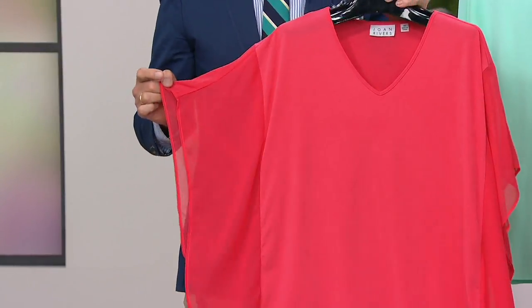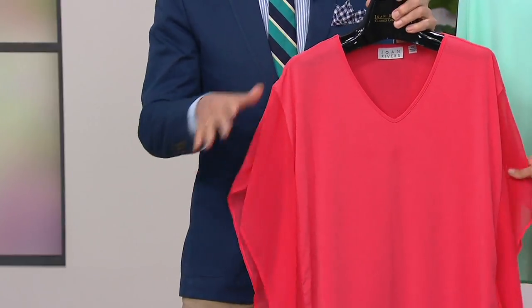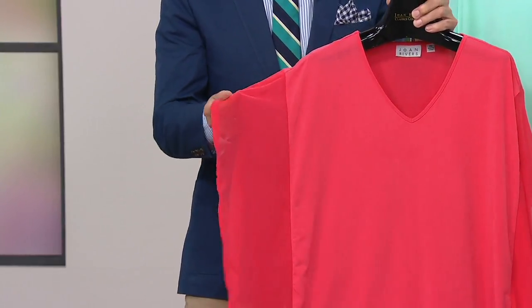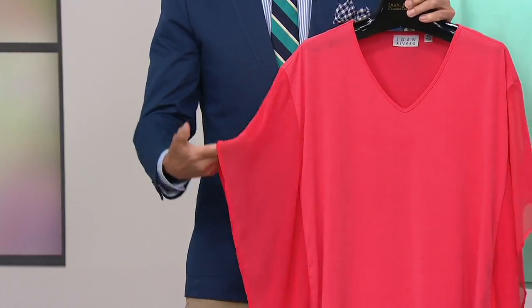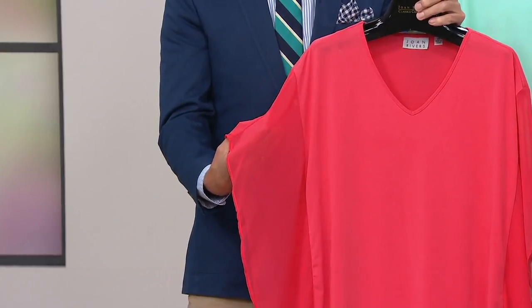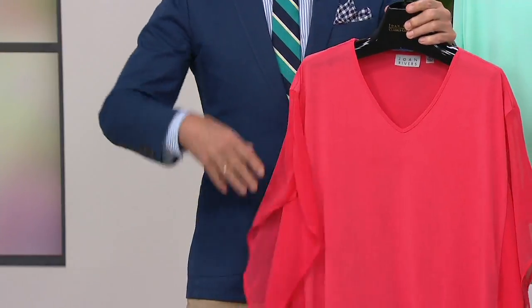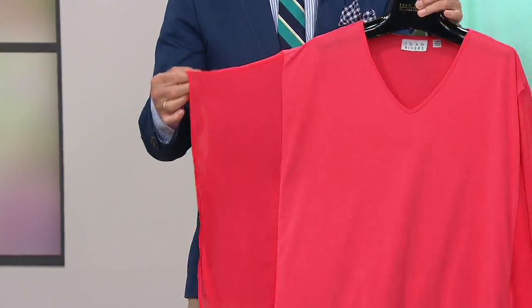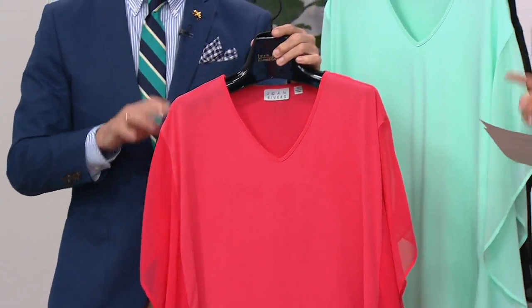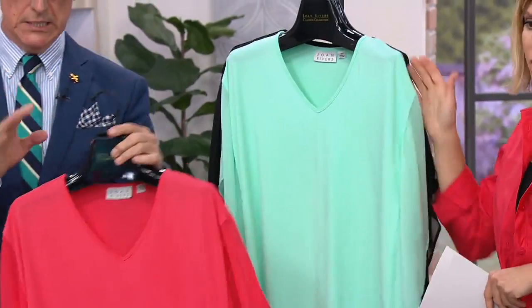Those beautiful mixed fabrics — I love it. It's jersey for the body and this beautiful almost silk georgette fabric for the sleeve. That, to me, is the best way to cover your arms if you're not a gal that likes to show arms, but still have that look of just being floaty and sexy and perfect for the summer. That is the dark coral, extra extra small through 3X. You're going to see this on Jackie looking amazing — I'm kind of obsessed with this shirt.